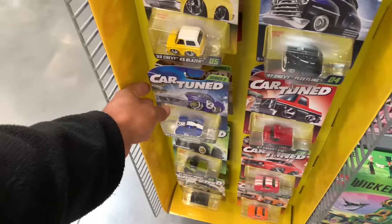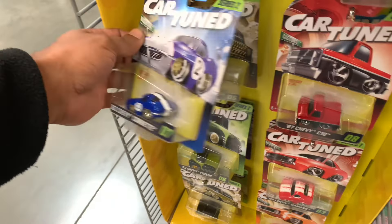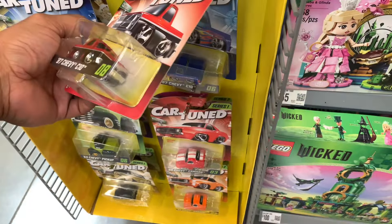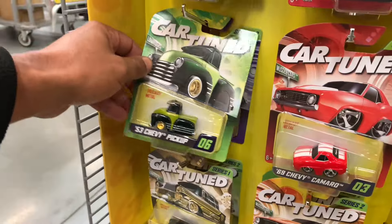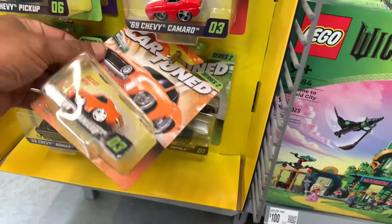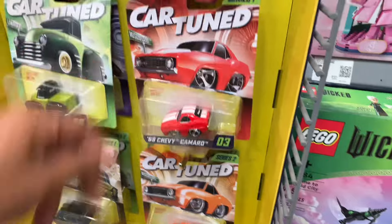Definitely something new to check out. There's a little vet kind of thing with that colorway, and a little square body — like the wheels on that little truck. But not something I'm gonna pick up. I'm straight on these for sure.